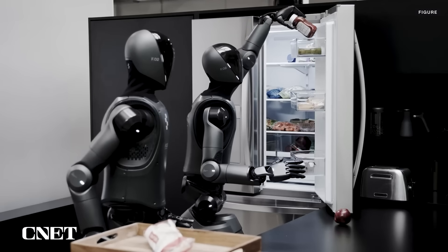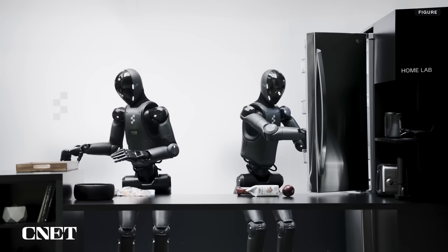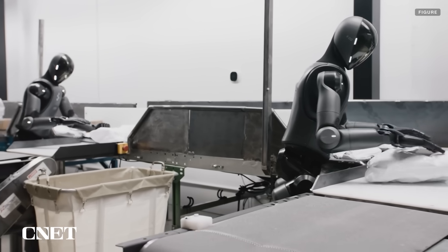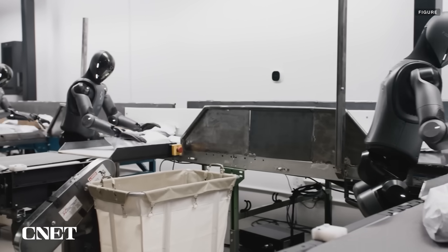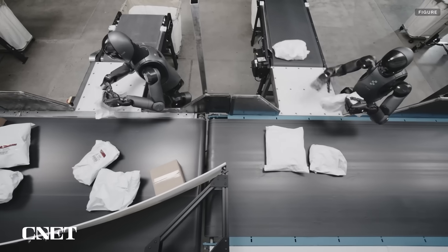Figure just unveiled new videos of its Figure 2 humanoid robots working together to put away groceries and sort packages on an assembly line. Both videos showcase skills made possible thanks to the company's new Helix AI. We dig into all the details, explain how this compares to other humanoid robot demos, and discuss where this technology is likely to go from here. Let's get into it.